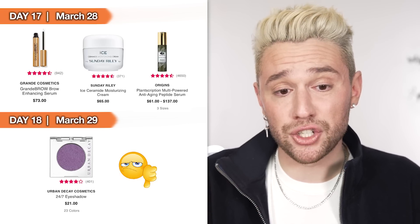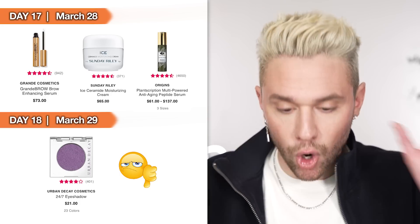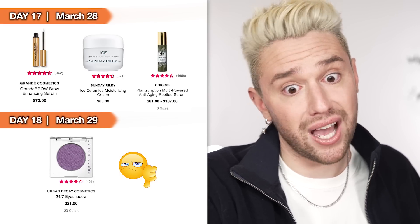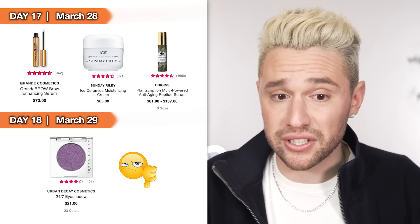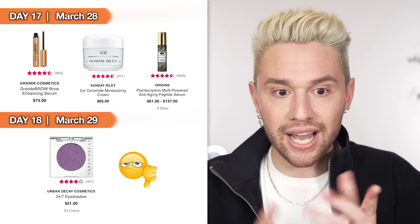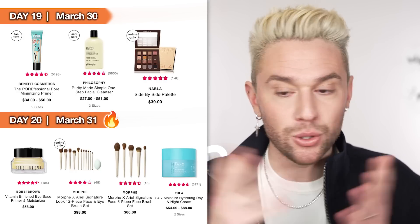Day 18, March 29th — not a good day. Literally the only thing that jumped out at me was the Urban Decay 24/7 Eyeshadows — their single eyeshadows. If you're not an eyeshadow palette person and you just want to buy three eyeshadows, this is your day. You can go into the store, look at all 23 Urban Decay eyeshadow singles — they are stunning. At 50% off they'll be about $10.50 each, so if you want to pop in and pick a couple colors without buying a palette, the 29th is your day.